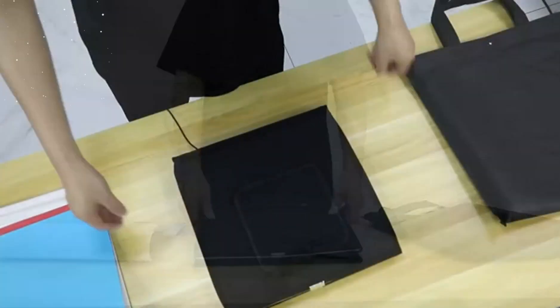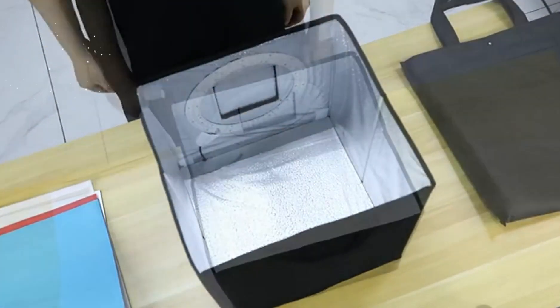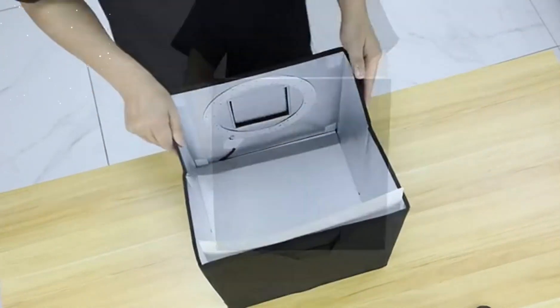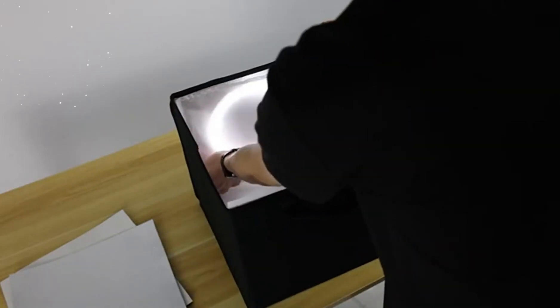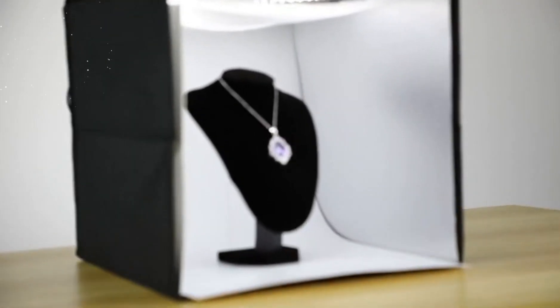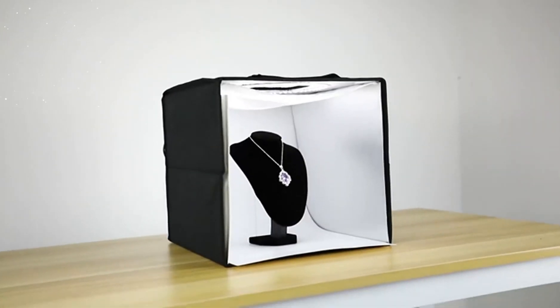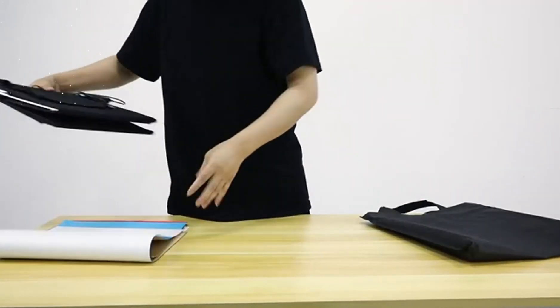This photo studio lightbox is ideal for various product photography needs. Whether you're capturing images for e-commerce, social media, or personal use, the Glendan Portable Photo Studio Lightbox caters to a wide range of small items. From jewelry and accessories to electronics and cosmetics, you can achieve professional-looking images that highlight the details and qualities of your products.